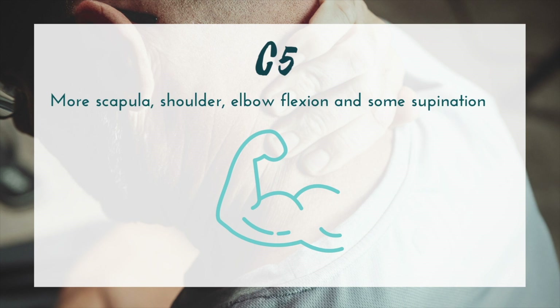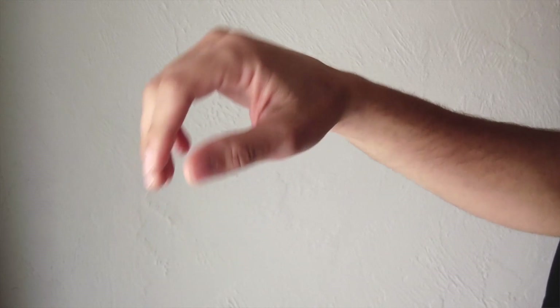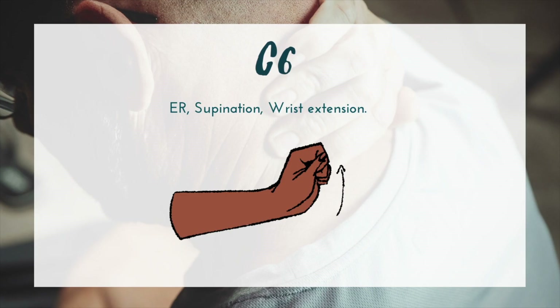At C5 this includes stronger shrugs, scapular retraction, some shoulder movement, elbow flexion, and even some supination. Shoulder movement along with elbow flexion is going to be critical for beginning that movement of bringing things up towards the face — for example, using a universal cuff to bring a toothbrush or a spoon towards the mouth. Moving to C6, a person has even more shoulder movement, including likely stronger external rotation, increased supination, and most importantly improved wrist extension. That wrist extension will allow a person to start working on achieving a tenodesis grasp — a grasp where a person uses wrist extension to compensate for impaired fine motor movement.